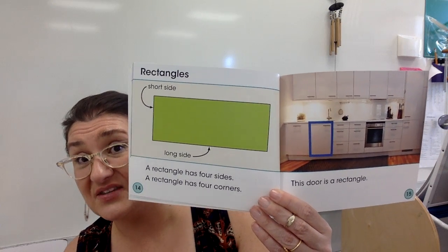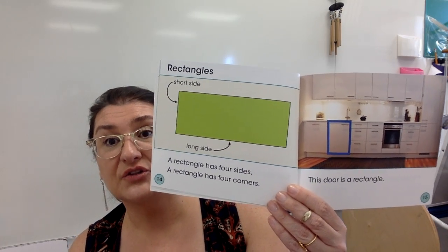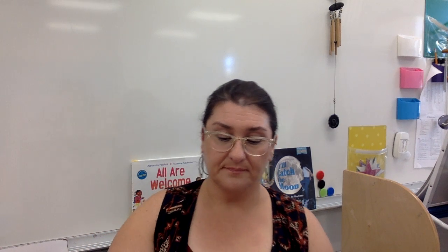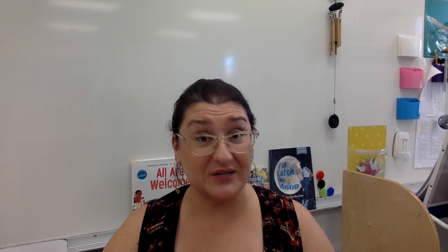A rectangle has four sides, just like a square, and a rectangle has four corners, just like a square, but the sides are not the same size. A rectangle has two short sides and two long sides. That cabinet door is a rectangle. This sponge is a rectangle. This cutting board is a rectangle. The sponge is not flat — it is not two-dimensional, it's three-dimensional. If you were in my class last year, you remember that would be a rectangular prism because it's not flat.